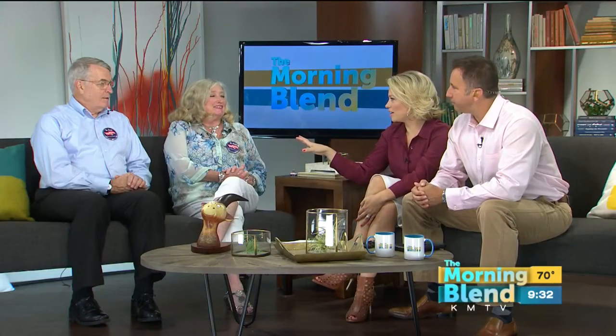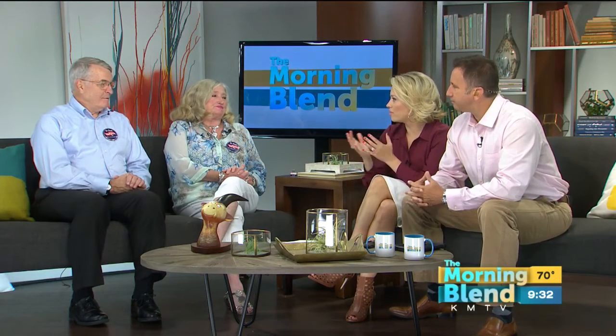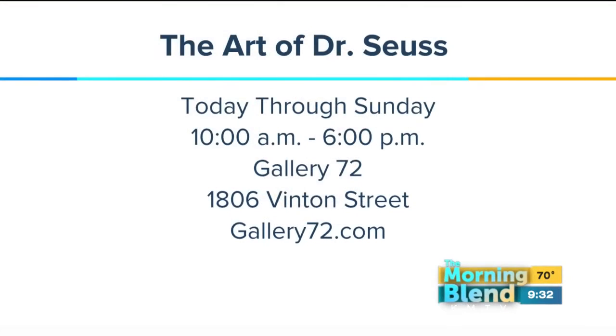We've got about a minute. Explain why, of all the things you could bring into Gallery 72, this caught your eye. This is one of the examples of bringing work that has a national, even international, flavor to Omaha — work that we would normally not be able to see, observe, and enjoy. There's no fee to come into the show. We welcome anyone to come down to the gallery. Bring kids. It's great work for kids and adults. All of the work is available for purchase. It's today through Sunday, 10 to 6 o'clock, at Gallery 72 at 18th and Vinton, and online at gallery72.com.